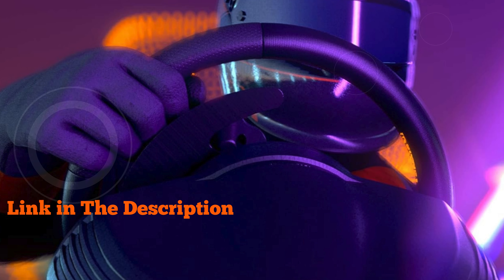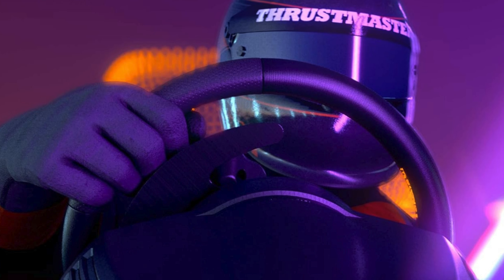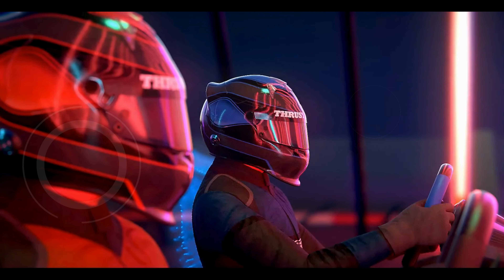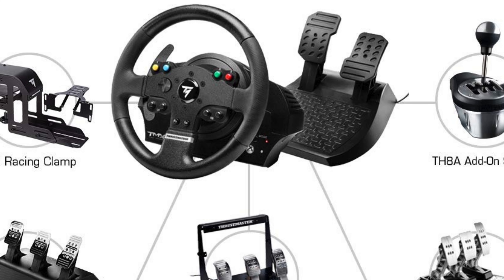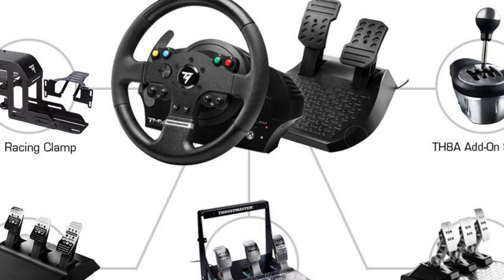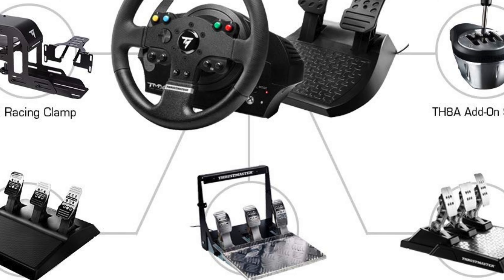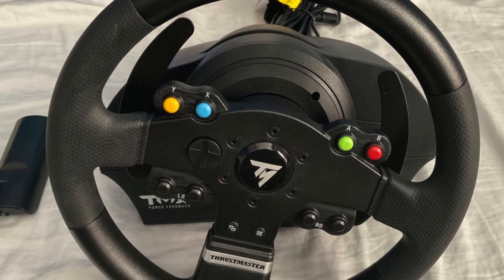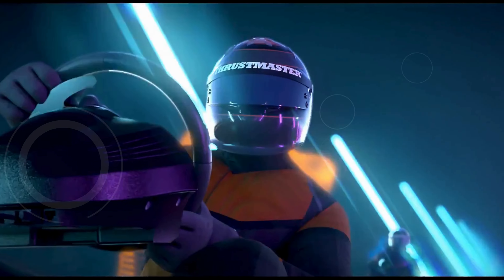Number one: the Thrustmaster TMX Racing Wheel with Force Feedback and Racing Pedals is an exceptional choice for gamers seeking an immersive racing experience on Xbox Series X/S, Xbox One, and PC. The racing wheel boasts an 11-inch (28 cm) diameter rim that enhances realism and provides an ergonomic grip for extended gaming sessions. With a full 900-degree wheel rotation capability, it offers precise control and adaptability essential for various racing styles and tracks. The belt pulley system in the wheel's base ensures a responsive and silent force feedback experience, faithfully replicating road conditions, collisions, and vehicle dynamics with remarkable accuracy.